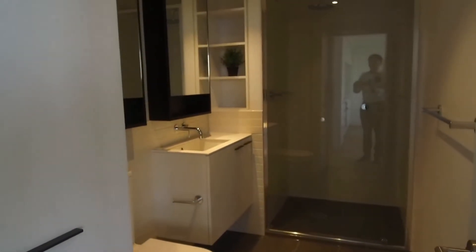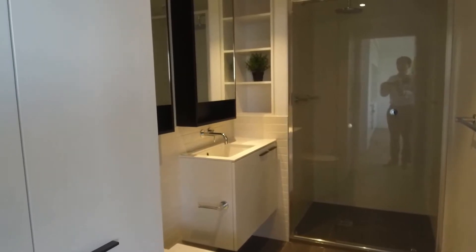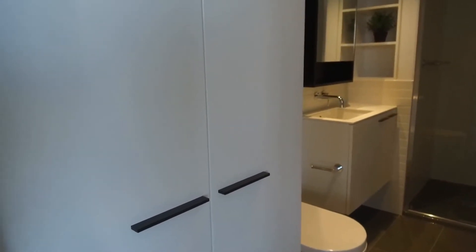This is the bathroom — plenty of storage in the bathroom as well. And this is the laundry.